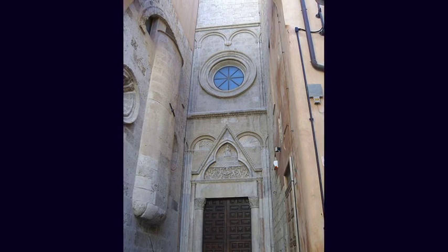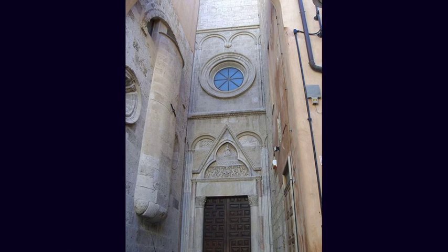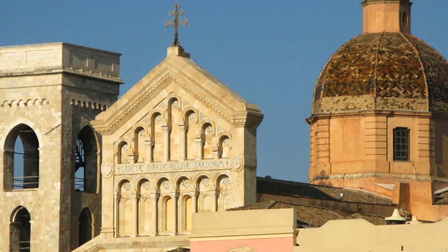Saint Cecilia is depicted with her symbol, the organ. The facade is spread over three floors. The top part is decorated with fake logias made up of Romanesque arches supported by slender columns. Above the intermediate logia there is the dedicatory inscription in Latin to Saint Mary, Queen of the Sardinians.